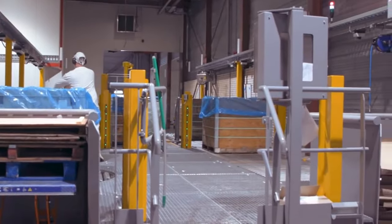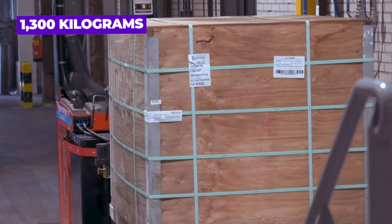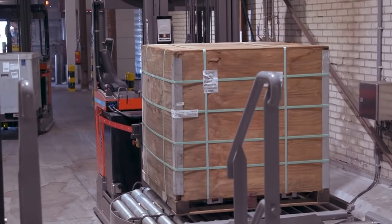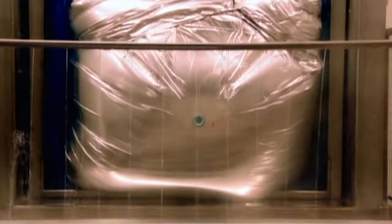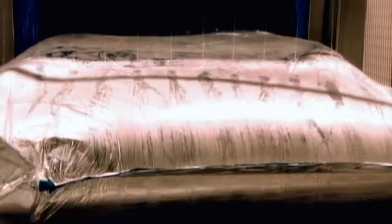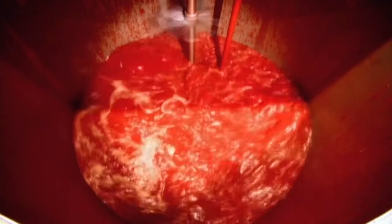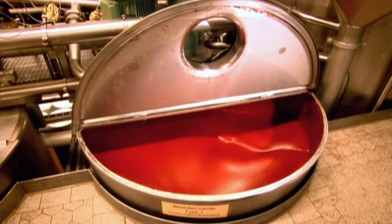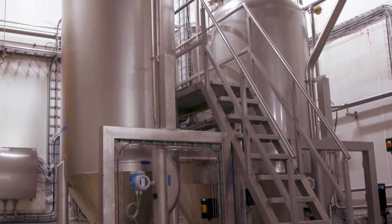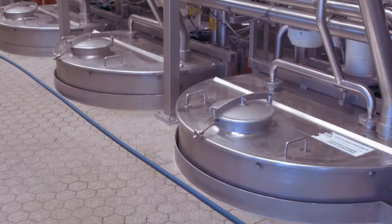As the ketchup making process starts, crates of tomato paste weighing 1,300 kilograms are transported from the warehouse using automated forklifts. The crates are opened and then go to the paste dumper, where huge rolling pins squeeze the paste out of the package. After the paste has been extracted, it sits in the storage bin where it's mixed with water to give it a smoother consistency. This makes it easier to transport to a storage tank where it will sit until moving on to the ketchup kitchen.